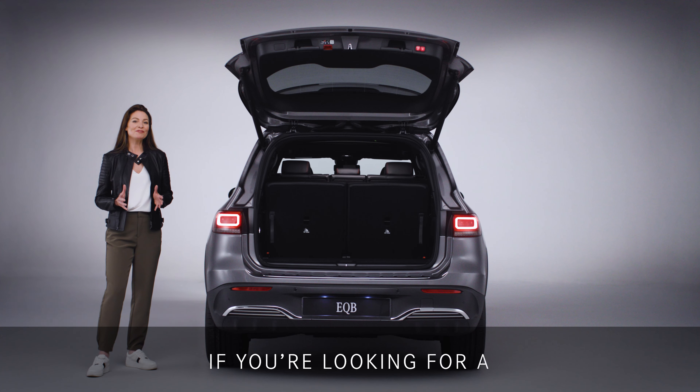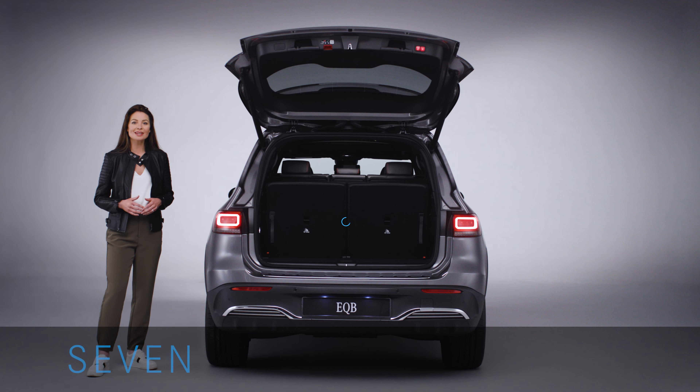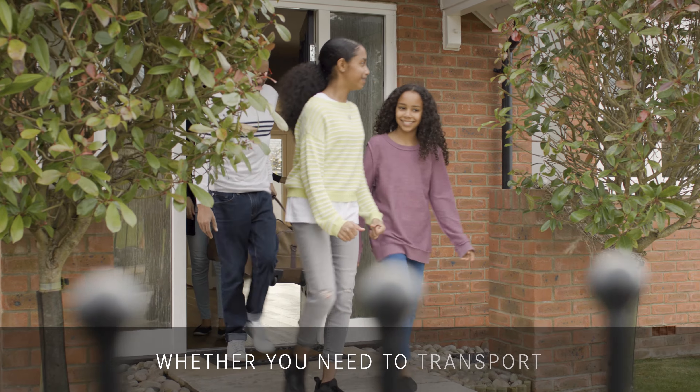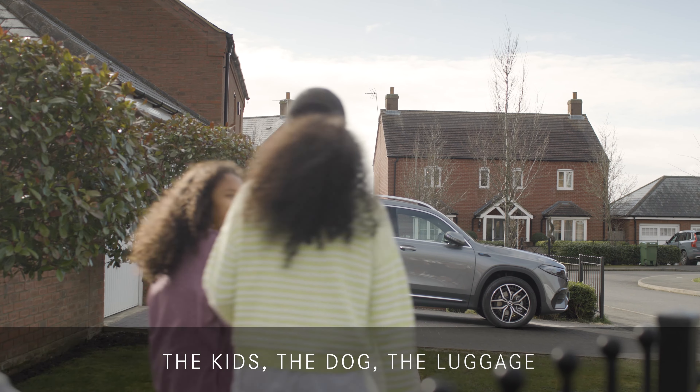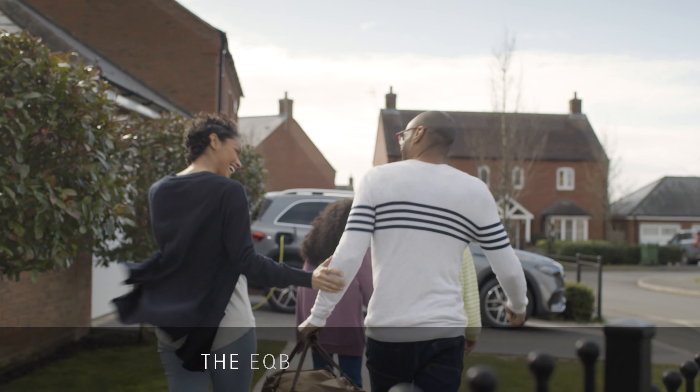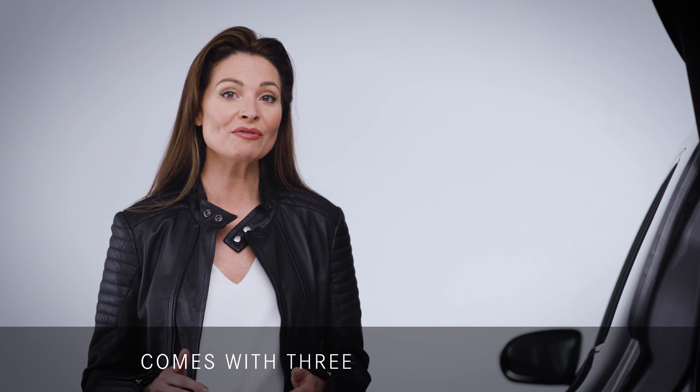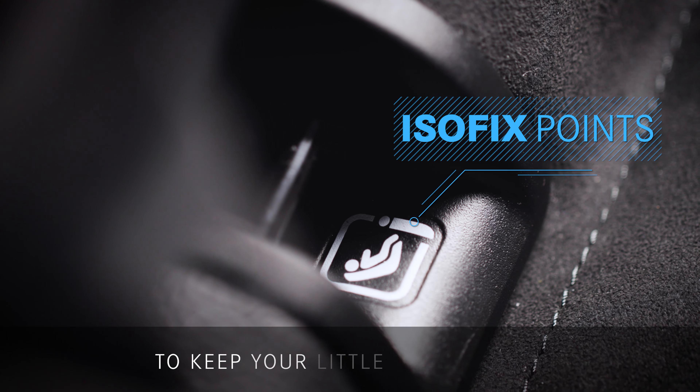If you're looking for a fully electric SUV with up to seven seats as standard, then look no further. Whether you need to transport the kids, the dog, the luggage or all three, the EQB can fit them all. Its adaptable space comes with three rows of seating and four ISOFIX child seat points to keep your little ones secure.